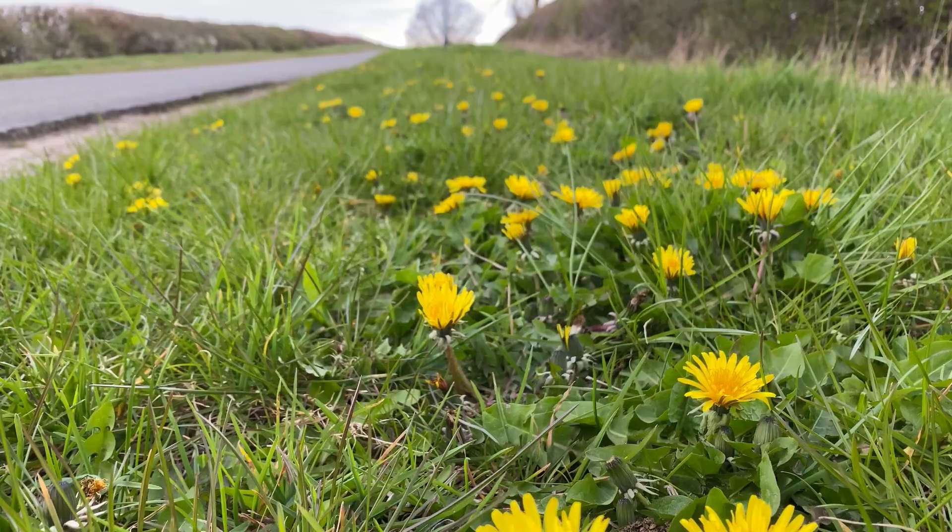Well hello everyone and welcome to another episode of WilderGarden. In this video I want to talk to you about what I believe is a massively overlooked and underrated wildflower, and that is of course these cracking little dandelions.